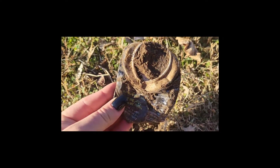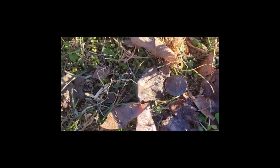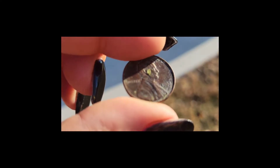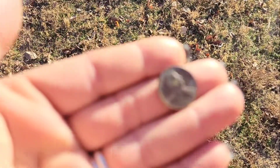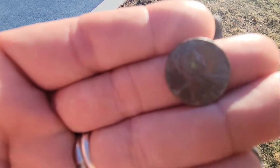Pop can. I found a penny. I found a penny, a pop can, a ring — pretty fun turnout. Thanks for watching!